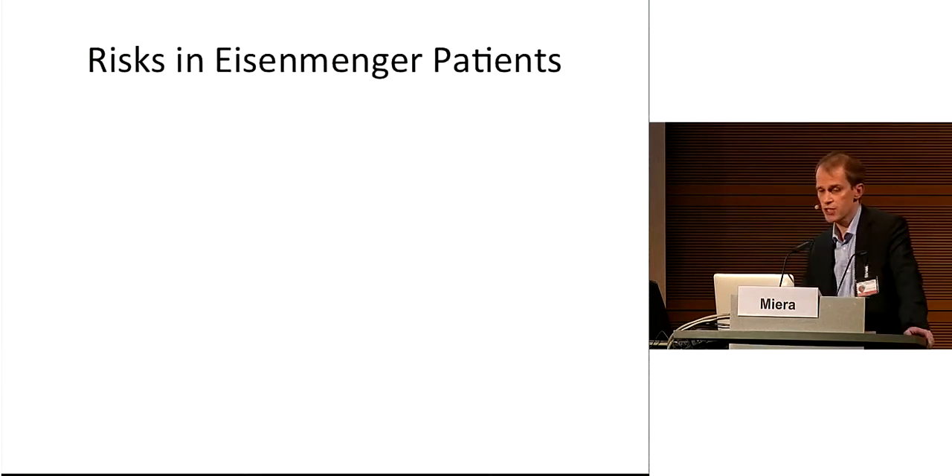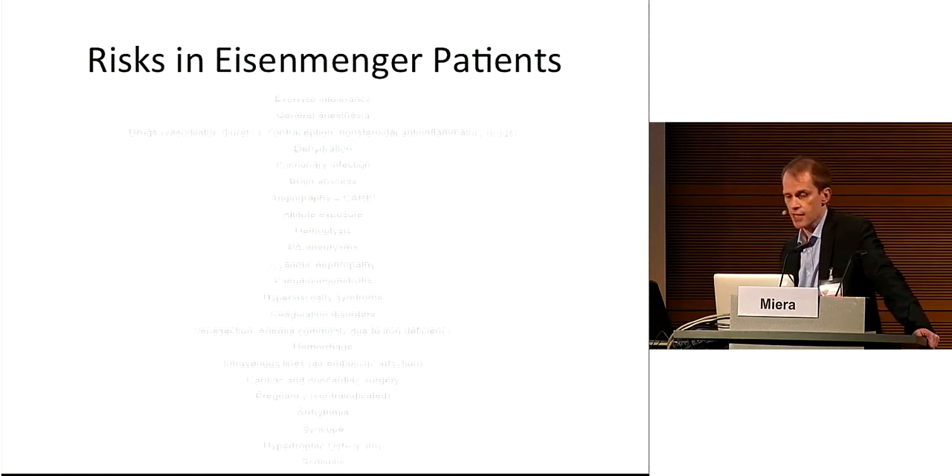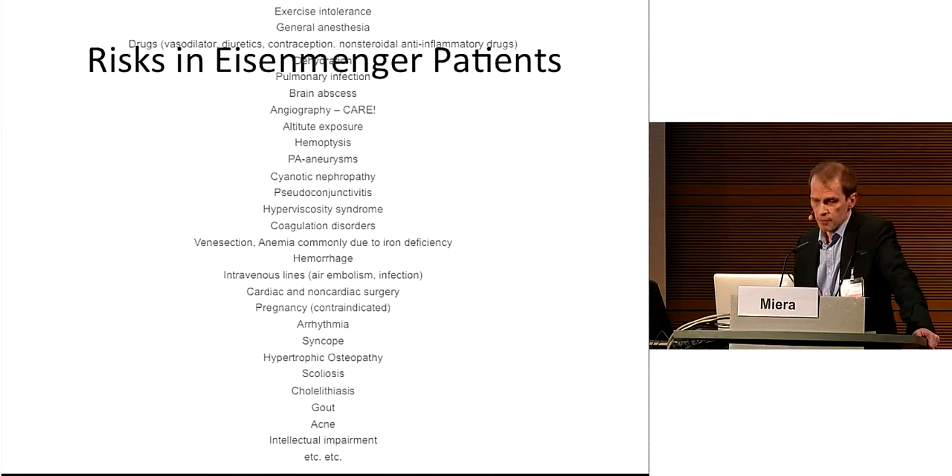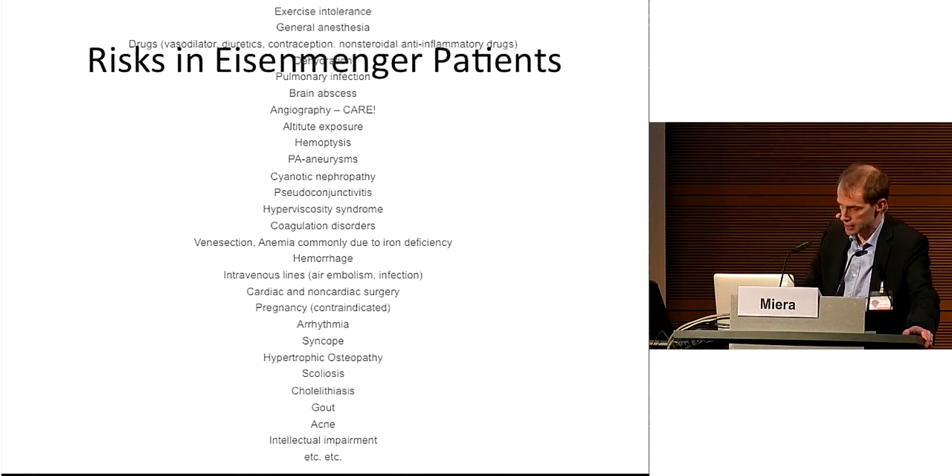The chronic cyanosis has an extremely negative impact on the whole organism. As a matter of fact, patients with Eisenmenger are at multiple and special risks. Among them are not only specific heart problems like arrhythmia, sudden cardiac death and heart failure, but also infections, brain abscesses, coagulation disorders, chronic renal failure, etc.